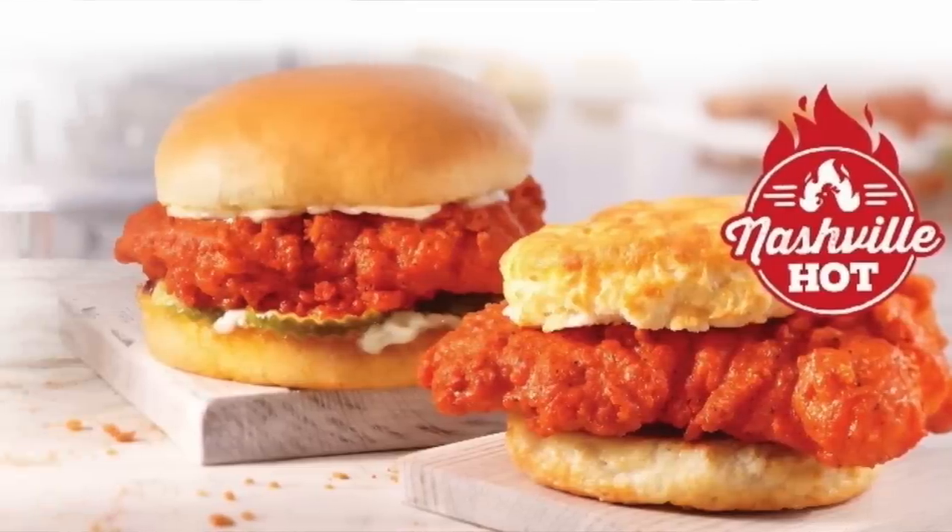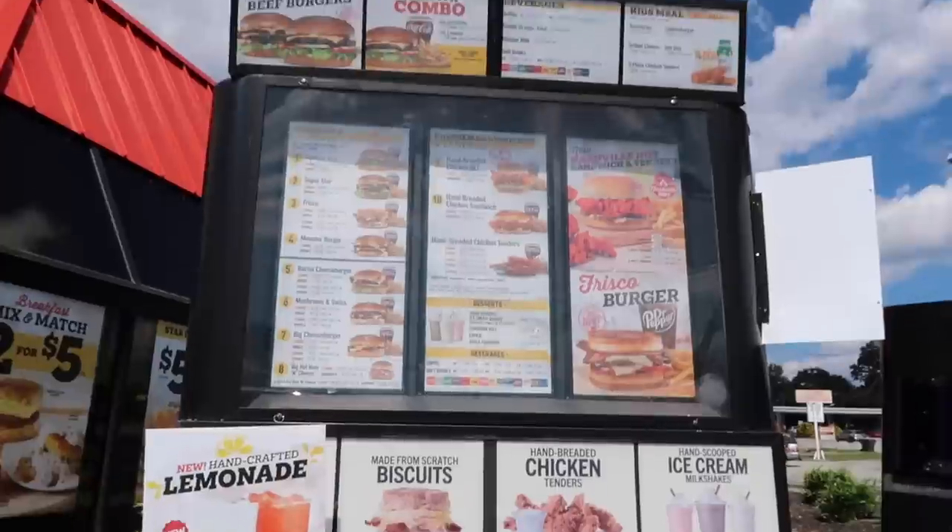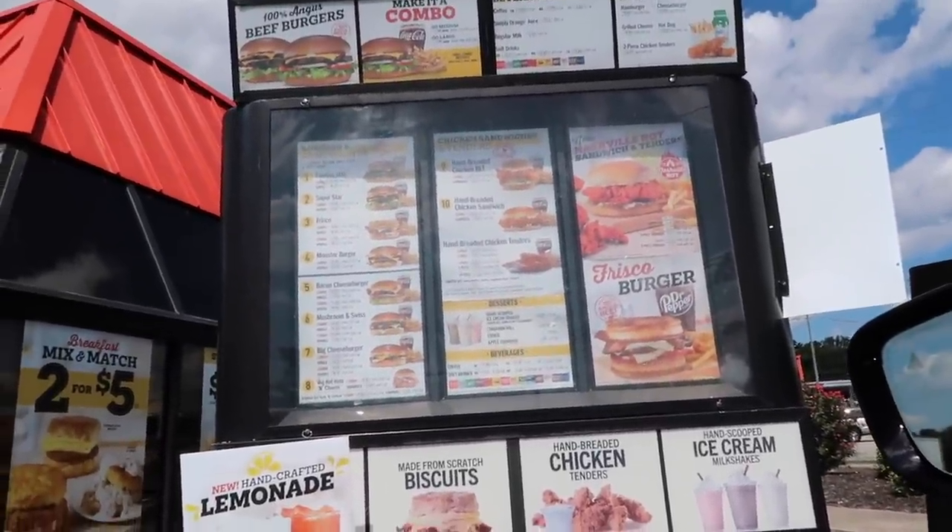We've made it to our third fast food location which is Hardee's. Hardee's just came out with a new Nashville Hot menu — they have three new items, but we're just gonna get two today because one of them is a biscuit. They have a Nashville Hot hand-breaded chicken sandwich, a Nashville Hot hand-breaded chicken biscuit, and Nashville Hot hand-breaded chicken tenders. We're gonna get the chicken sandwich and the chicken tenders. I love anything Nashville hot when it comes to chicken.